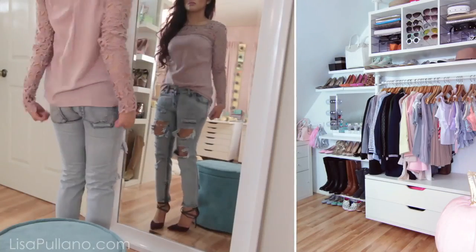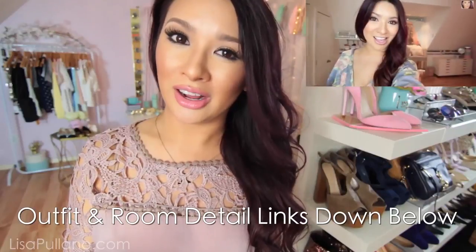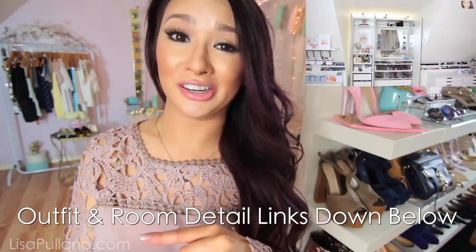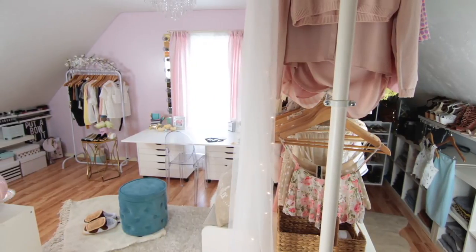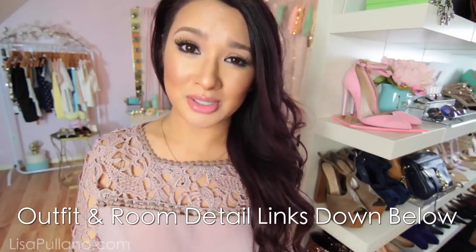My goal was to have enough space where I can store all of my craft supplies and my makeup — where I get dolled up. If you haven't seen my vanity tour that I posted a while back, it's pretty much the same. I did update a few things which I'll show you in here. Combining my closet, crafting area, office where I edit videos, and a studio setup where I can film different types of backdrops.